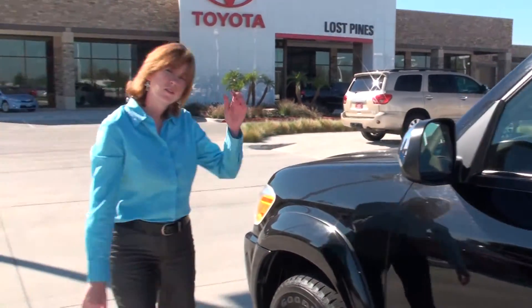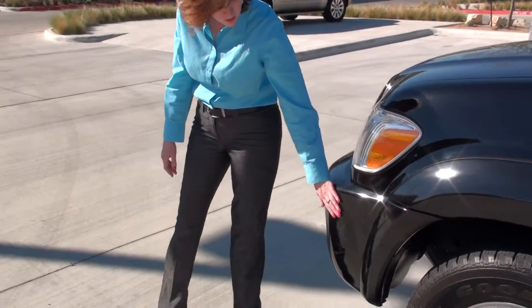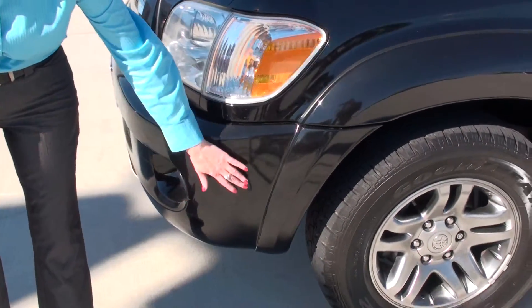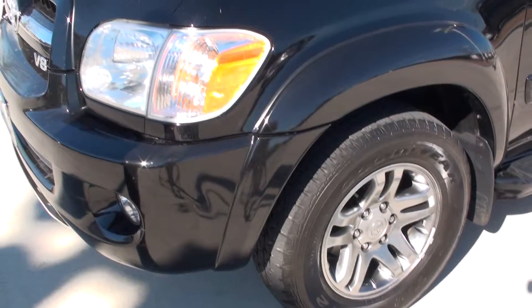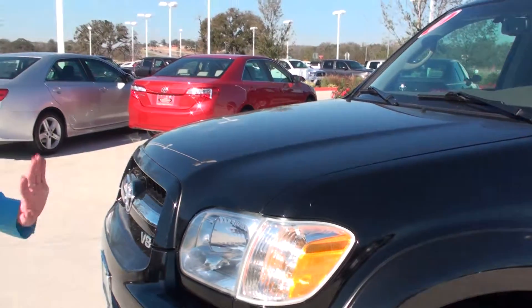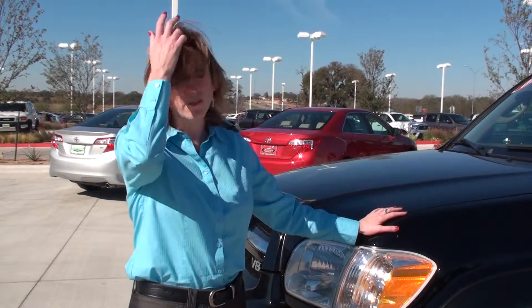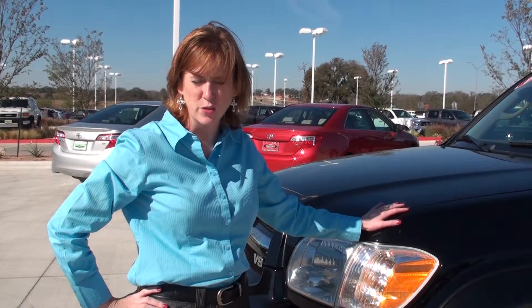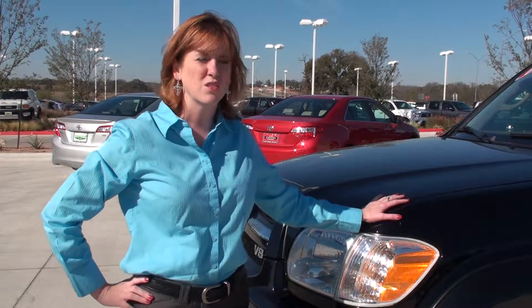I do have one minor scratch up here to show you, just so you can get an idea. Nothing major — just a little bit. Looks like somebody bumped it in a parking lot. Other than that, really nice car, been taken care of. So if you have any questions, give us a call here at the dealership at 512-303-1200.